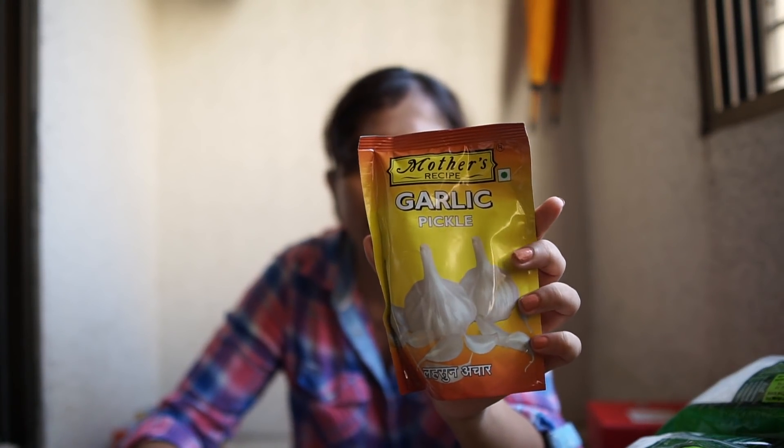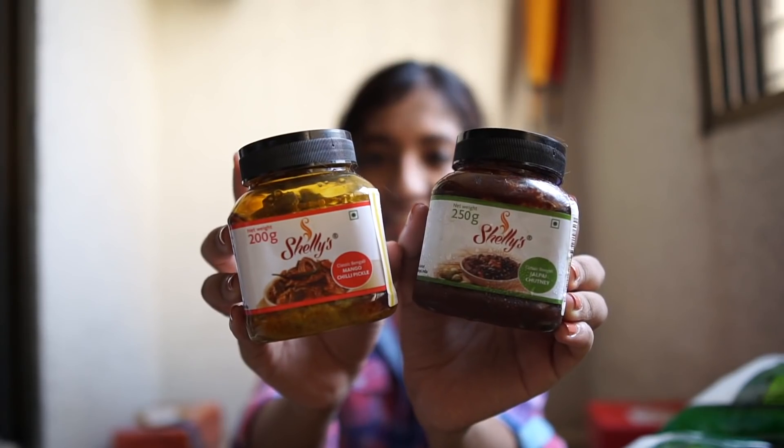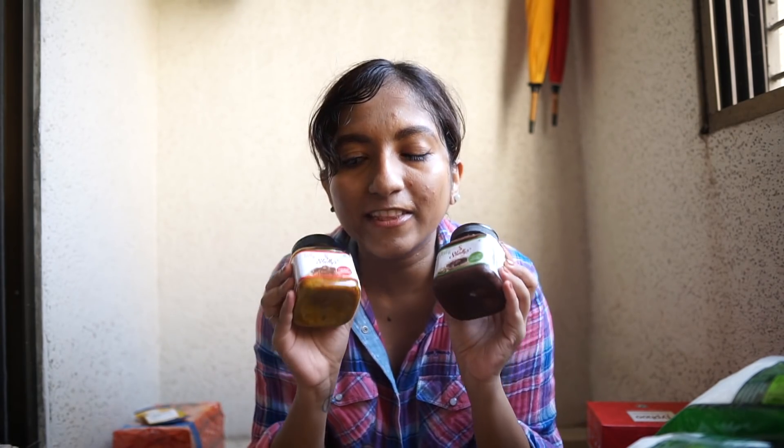This month I was craving some really Indian pickles so I picked some up. First, a sachet pack of Mother's Recipe garlic pickle — I've never tried this before and haven't opened it yet, but people say it's pungent and good, so I'm looking forward to it. Next, two pickles from a brand called Shelly's: the mango chili pickle and the Indian olive chutney, which is apparently a traditional Bengali recipe called Jal Pie. The olive one is so good — mostly sweet with a little spice — and I'll definitely be repurchasing it in the big size.